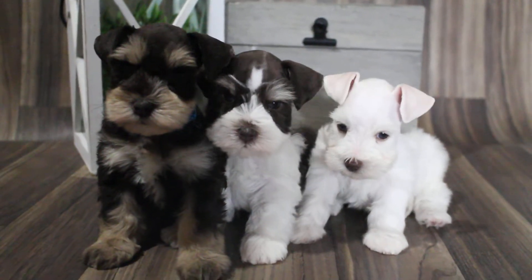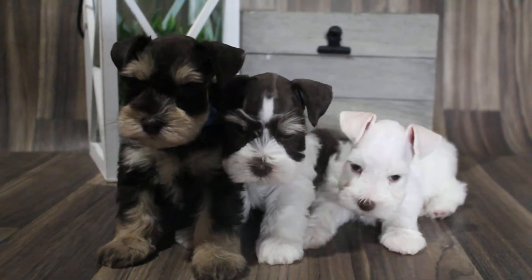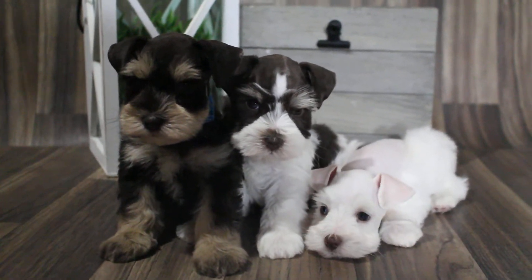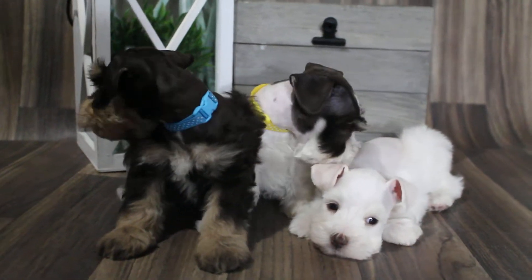Here is this litter at six weeks old. Three handsome boys.